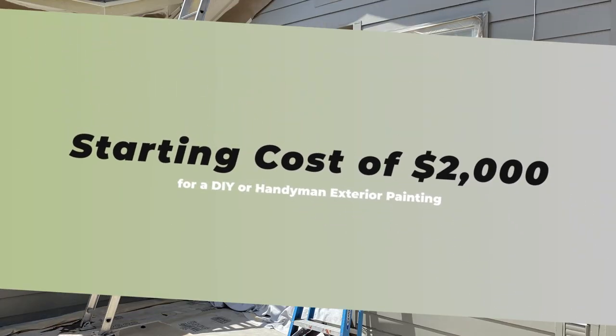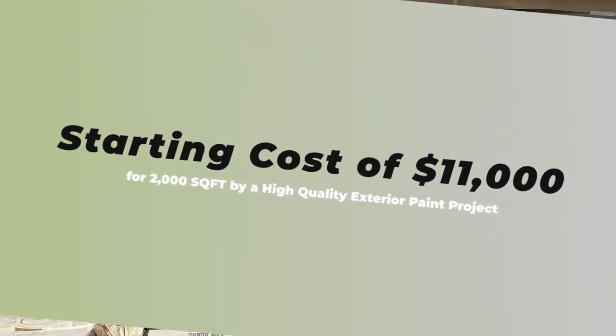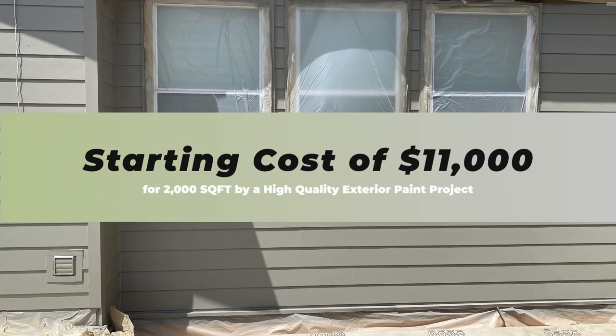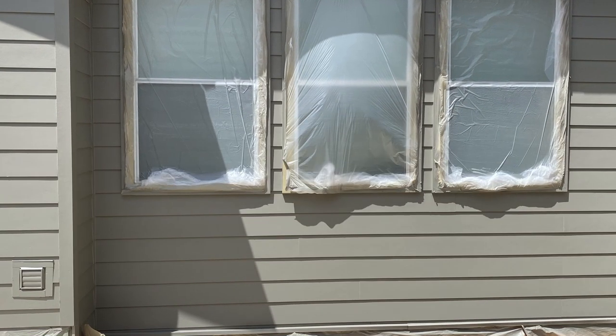To paint your San Antonio home in 2023, the starting cost is around $2,000 for a DIY or handyman project. For a high-quality professional exterior paint project, the starting cost is around $11,000 for 2,000 square feet of painting.